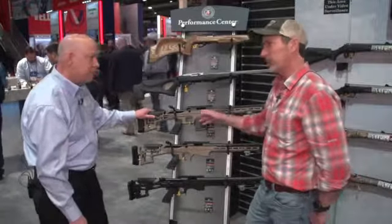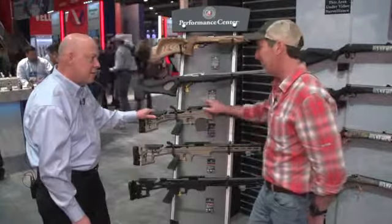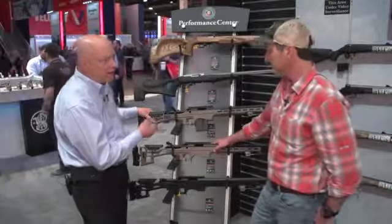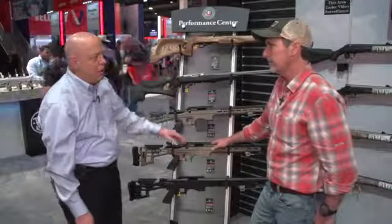I've used these triggers — they are beautiful triggers, one of my favorite things about these rifles. Available in .243, .308, and 6.5, with 10-round aluminum magazines.